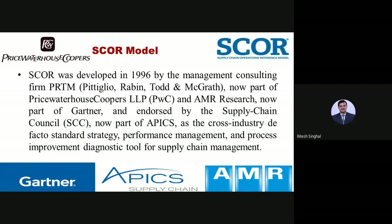This particular model is used for designing standard strategy, performance management, and process improvement as a diagnostic tool for supply chain management. All these organizations — initially and later on — became part of this particular model. That concludes the introduction about the companies that introduced this model.